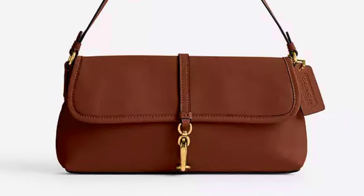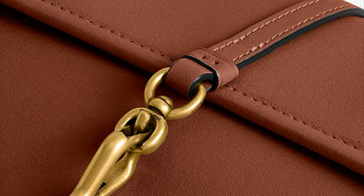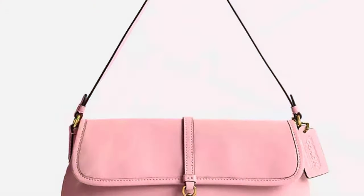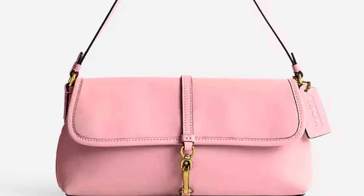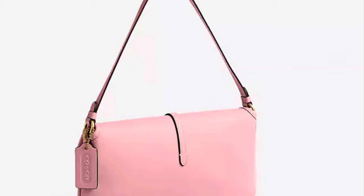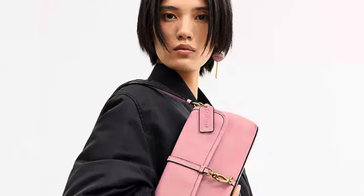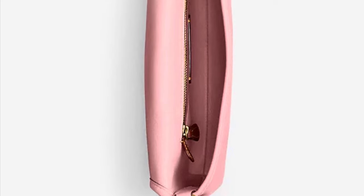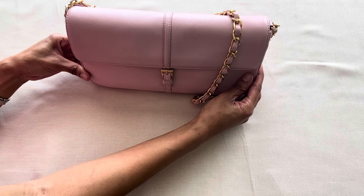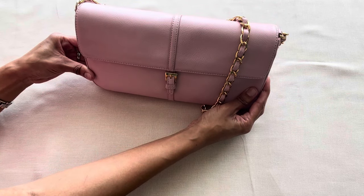And of course, you guys know that I am a lady who loves her neutrals. Coach also has the Hamptons bag in this beautiful 1941 saddle color with brass hardware. And the one that really caught my attention was the bubblegum pink color with the brass hardware — how cute and fun is this bag, especially for the spring season? With the Barbie movie coming out and everybody on that Barbie craze, this bubblegum pink bag from Coach is so fun. I decided ultimately not to get the Hamptons shoulder bag in the bubblegum pink color because I think I already have a bag that's very similar in my collection.